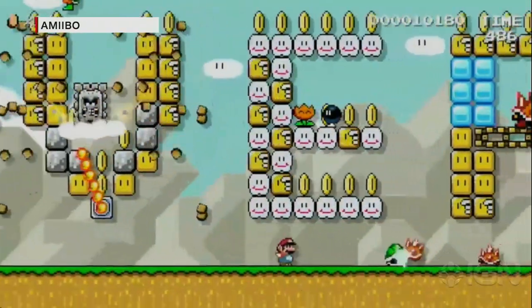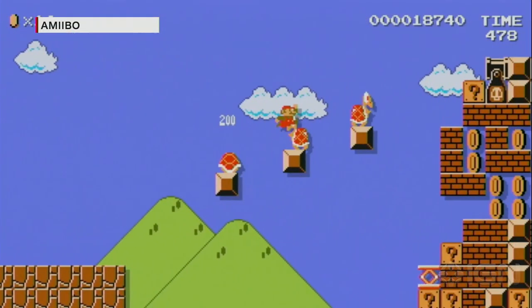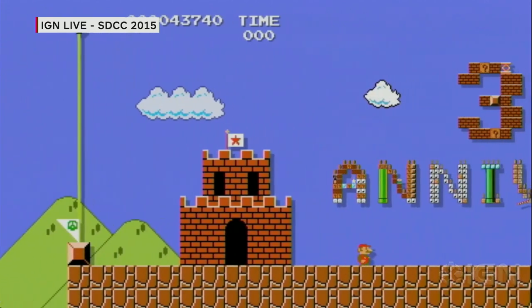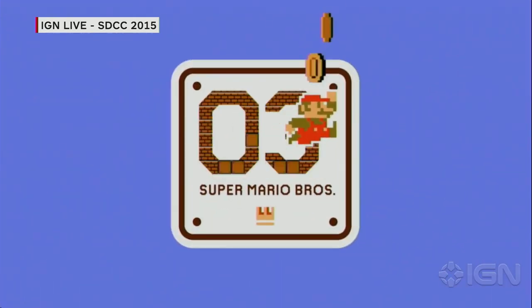We don't have insight yet on which version will be harder to find, but they both have the same functionality. Tapping the Amiibo to the gamepad in Super Mario Maker makes a big mushroom appear in the course and you can turn into Big Mario — not Mega Mario, Big Mario — and the TV takes on retro colors. Enemies also become Mario-ified, so you'll get a mustache on a Koopa Troopa or something like that.